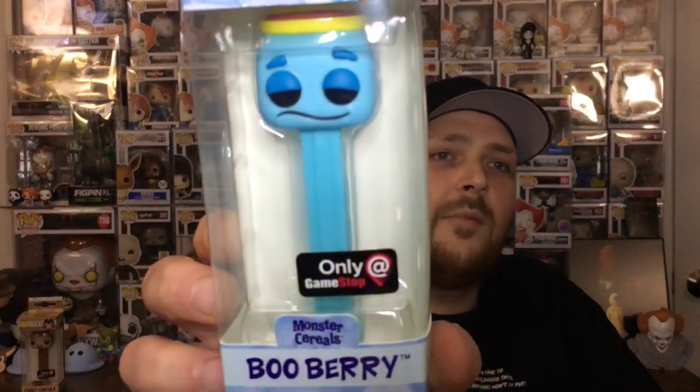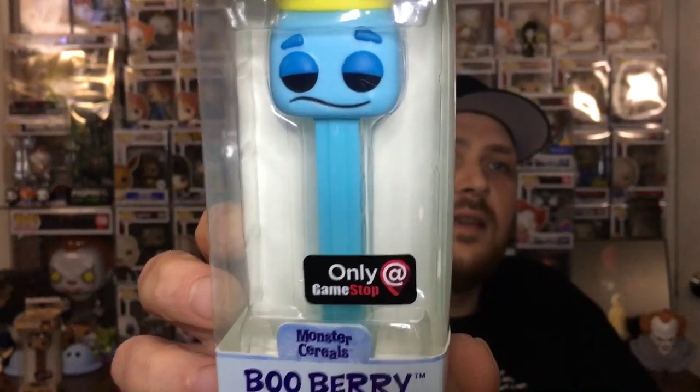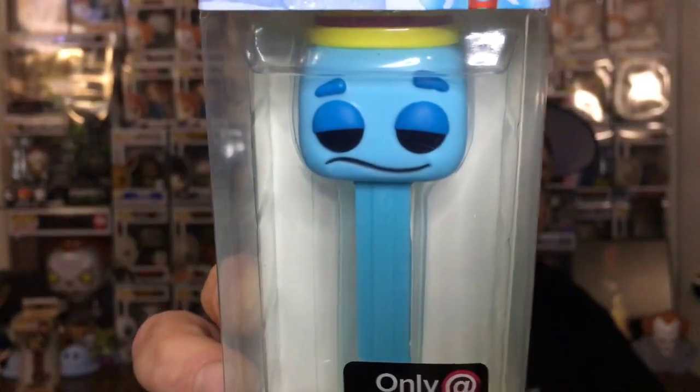We got another one — and we got... oh, my favorite! Booberry! Booberry GameStop Exclusive Pez. Love Booberry. He is my favorite out of the three.